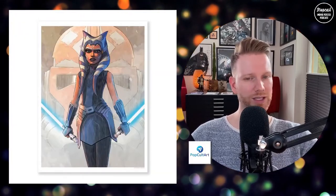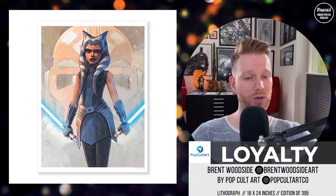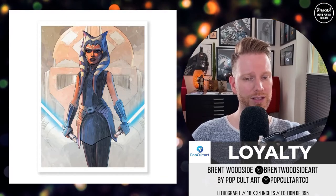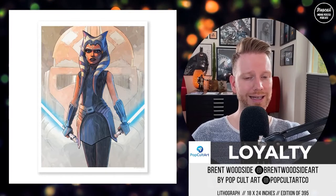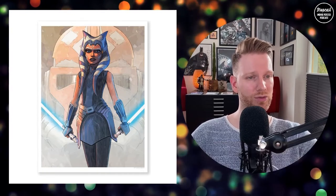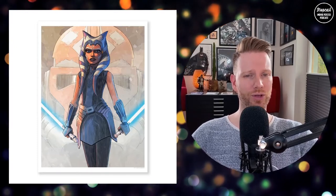That's it for the big galleries — Bottleneck and Mondo. This piece is by Brent Woodside, called Loyalty — it's an Ahsoka piece, a lithograph print, edition size of 395, and 18 by 24 inches. Great piece especially with the background of clone troopers and the helmet, which is important for Clone Wars Season 7. If you haven't seen that, it's definitely a must-watch. Ahsoka is one of my favorite characters in the whole Star Wars universe.